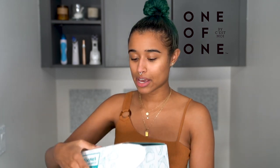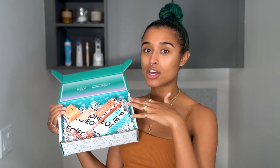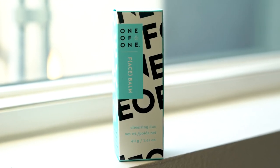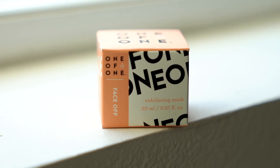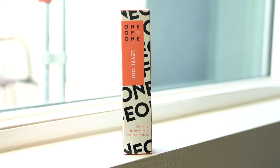So back to Liza. She came out with a skincare line under the brand Semois, which I'd never heard of, but apparently they're sold at Target and Amazon. Her brand under Semois is called One of One. I decided to get a bundle they had on the website called The Works. It comes with four different products and I thought it would be a good way to test out the line because it's pretty much a full skincare routine. What comes in the kit is the Face Balm Cleansing Duo, the Face Off Exfoliating Mask, the Milk It Shimmer Hydrofluid Moisturizer, and the Level Out Balancing Treatment Mist.